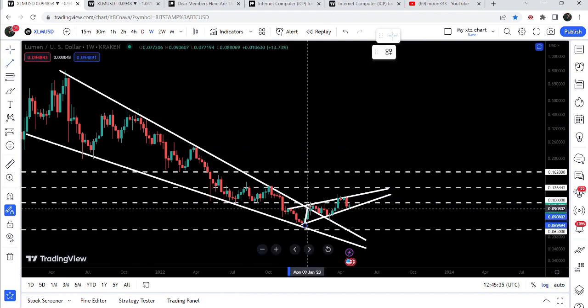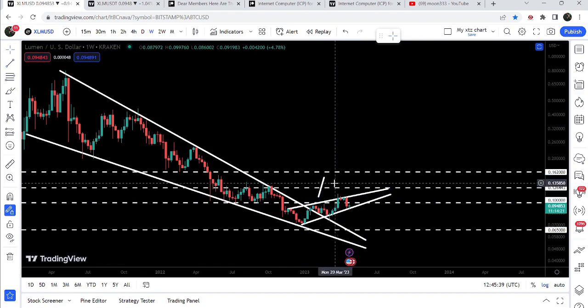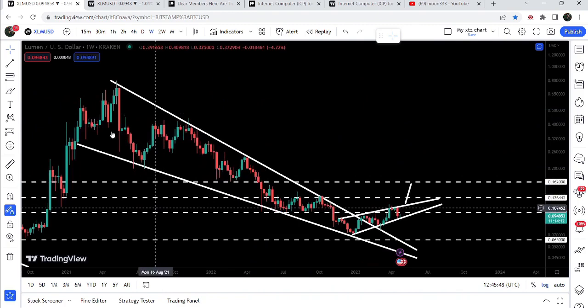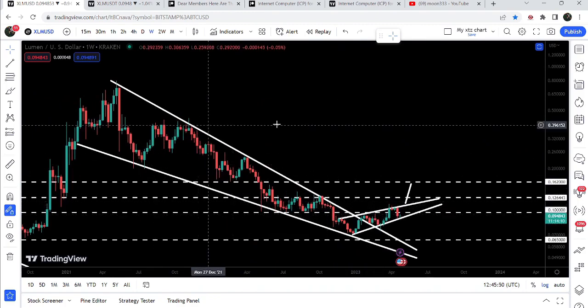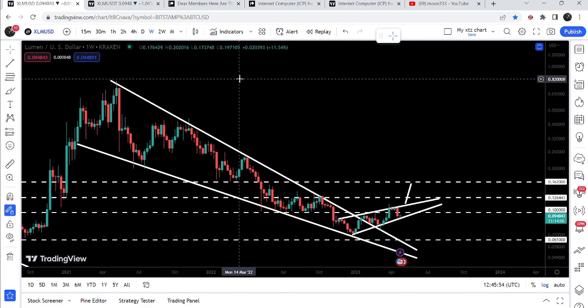The rising wedge resistance is approximately at 11.5 cents. Once the price line is able to break out this big resistance of the rising wedge pattern, the target for that breakout will be approximately between 15 to 16 cents.